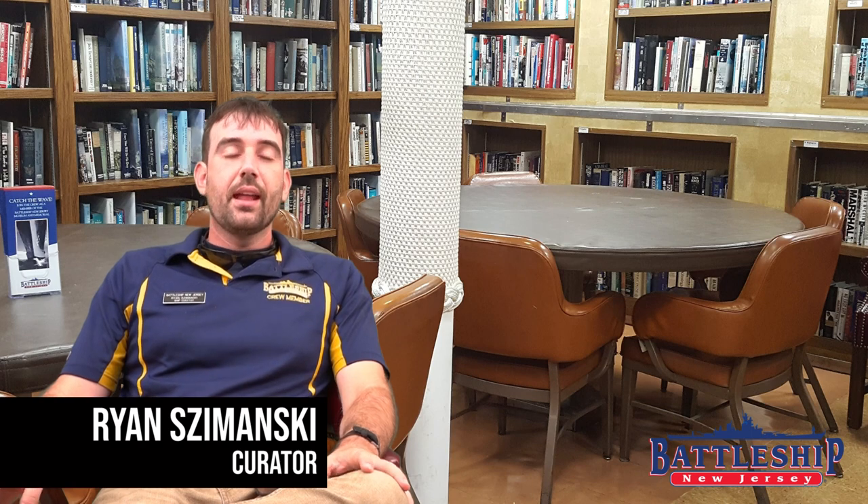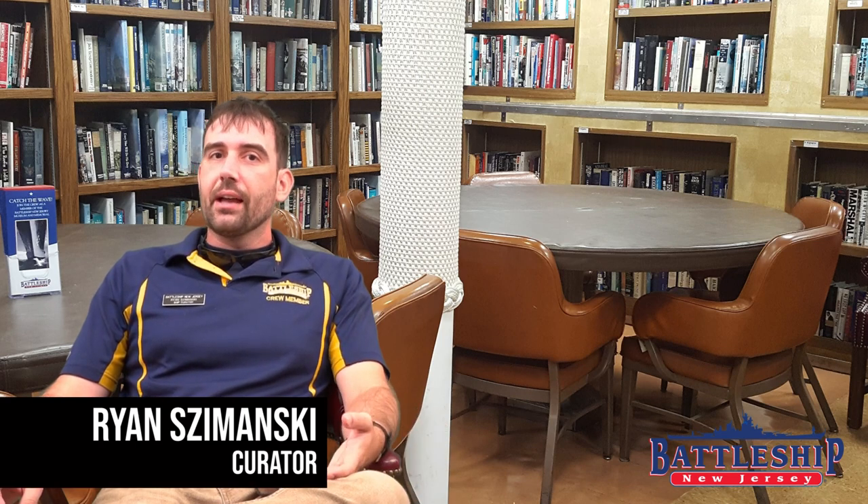Hi, I'm Ryan Szymanski, Curator for Battleship New Jersey Museum and Memorial. Today we're doing another one of our ship comparison videos, but whereas we normally compare other battleships to the Iowa-class, today we're going to do something a little different. We're going to compare the WASP-class LHDs, amphibious landing ships, to an Iowa-class battleship.